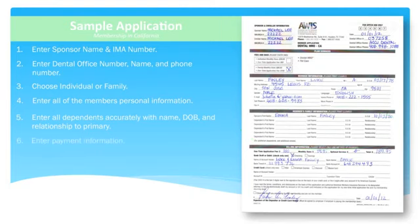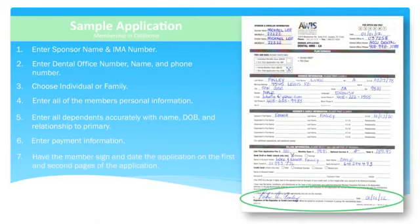The next step is to provide the correct billing information. Please be sure to choose only one method of payment. We suggest that you double-check this information for accuracy. An error in your member's billing information may cause a delay in activating your member's account, and it may also cause your member to miss the enrollment window — we'll go over that soon. To complete the application, the member must sign and date the first and second page.